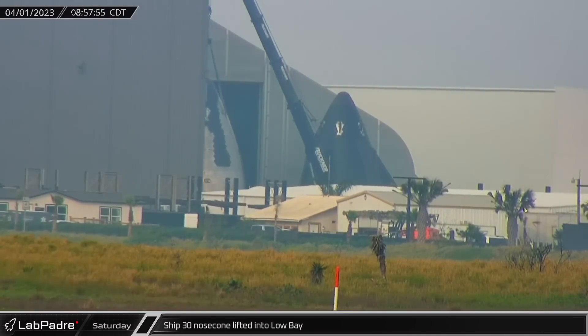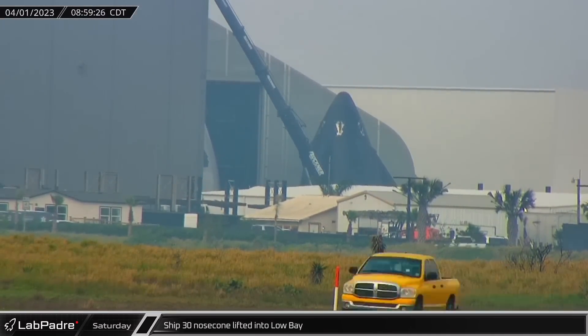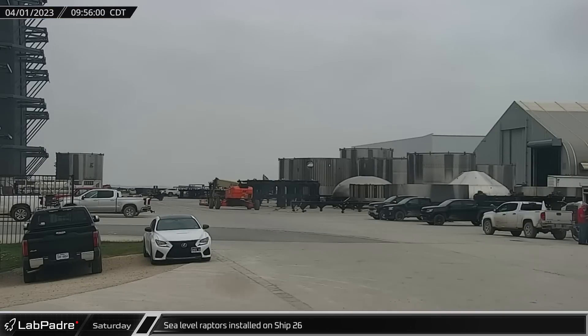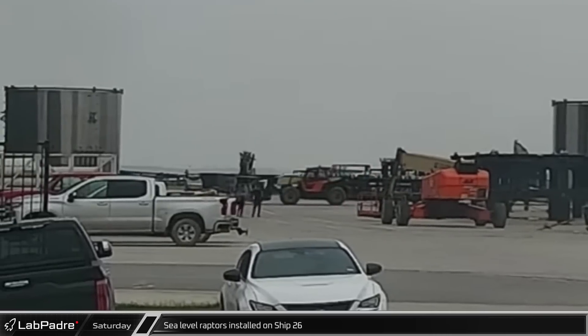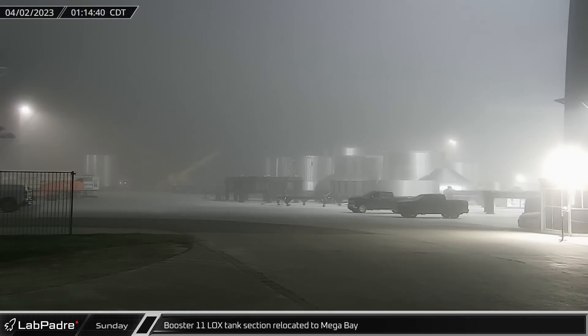Saturday morning, the nosecone currently assigned to Ship 30 was lifted in the yard at the end of Tent 3 and placed inside of Low Bay. About an hour later, Rovercam caught another sea-level Raptor on its way to be installed on Ship 26 at the new stand by the Rocket Garden. In the early hours of Sunday morning, another section of Booster 11's liquid oxygen tank was moved into the Mega Bay in preparation for stacking.